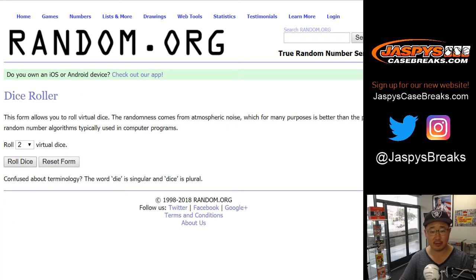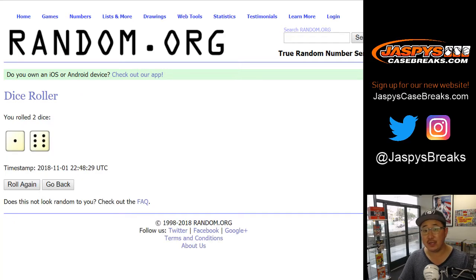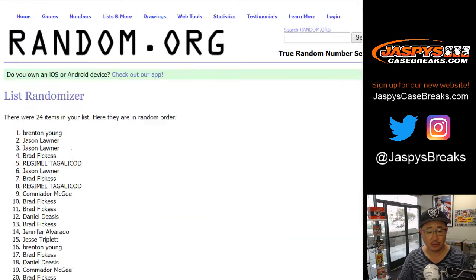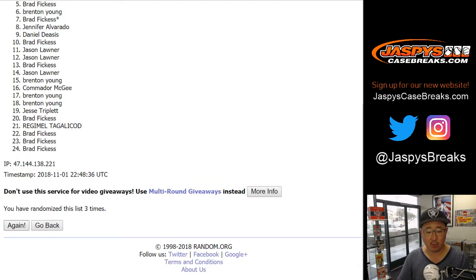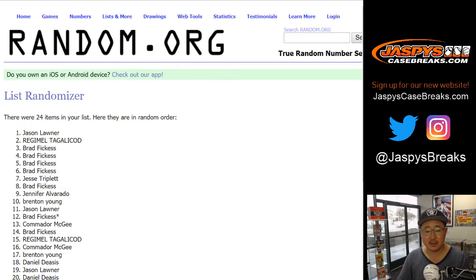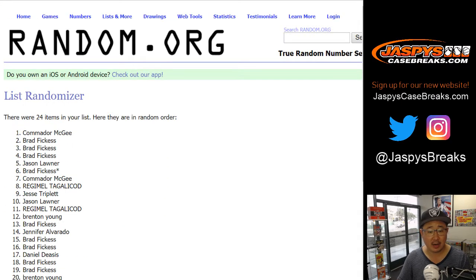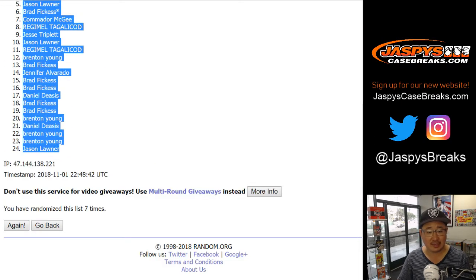Let's randomize each list, all three, seven times each. Your names first — lucky seven. After seven times, we've got Commodore down to Jason L.